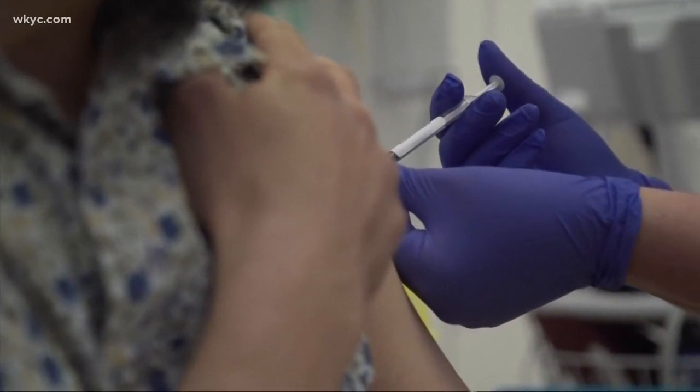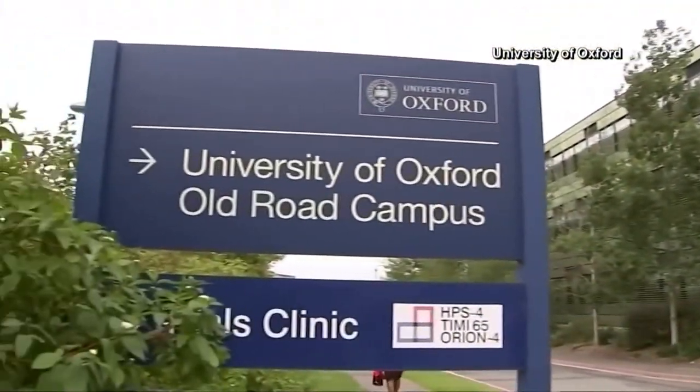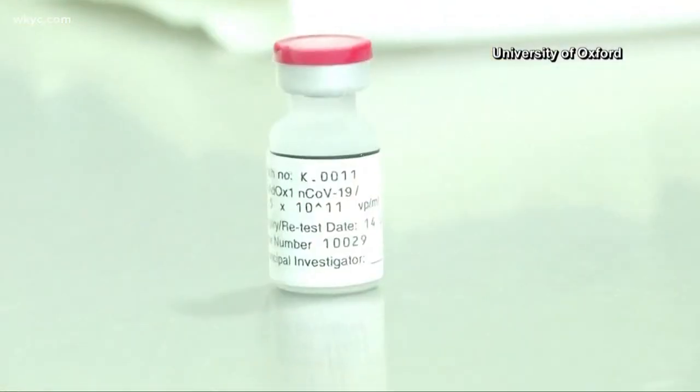Oxford University and AstraZeneca are adding to the arsenal of COVID-19 weapons with a vaccine they claim is highly effective at preventing disease — and beneficial in two ways.